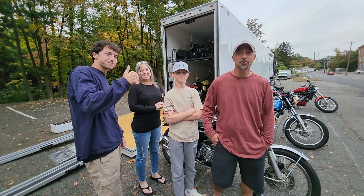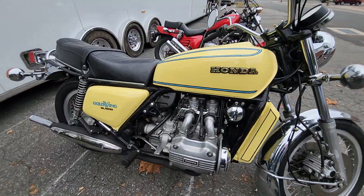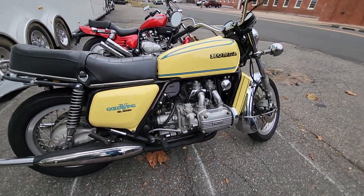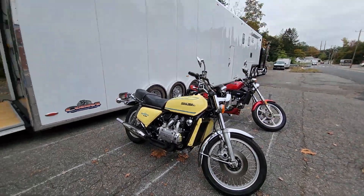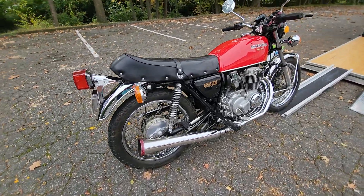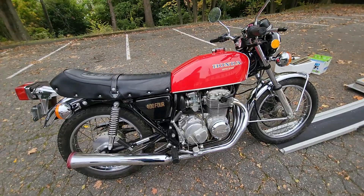Next one off the bus is this beautiful — I call it canary yellow, some people call it sulfur yellow — naked wing GL1000, class of '75. That's a kick-ass touring bike. Next one off is this stunning Honda CB404 Super Sport, red and chrome, born June 1975.